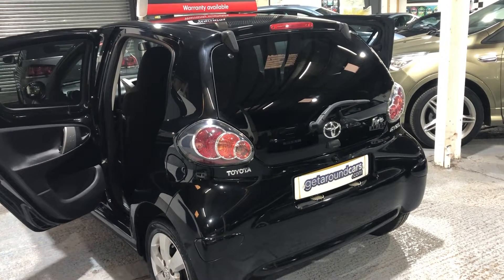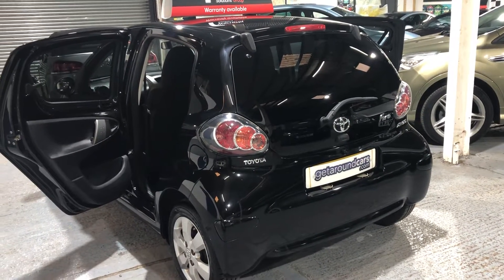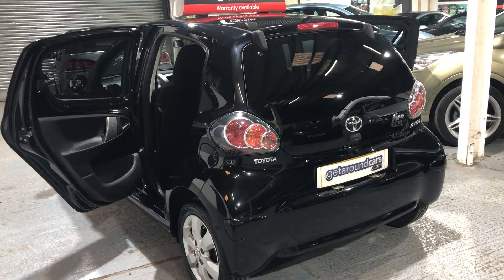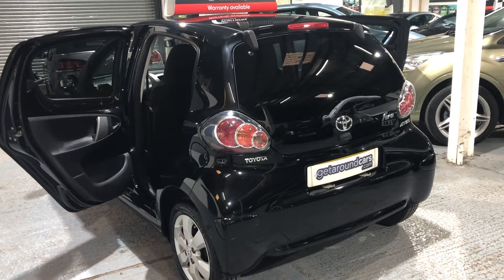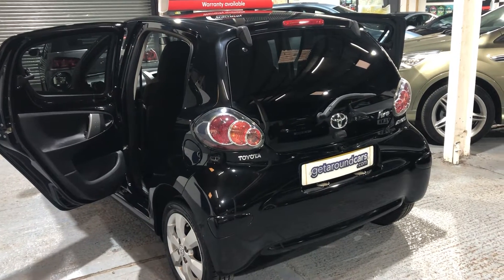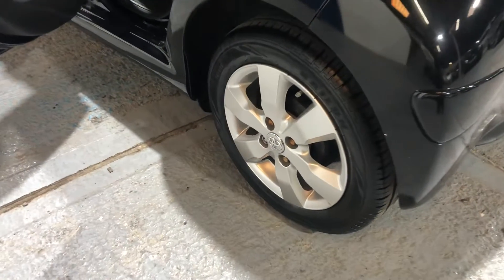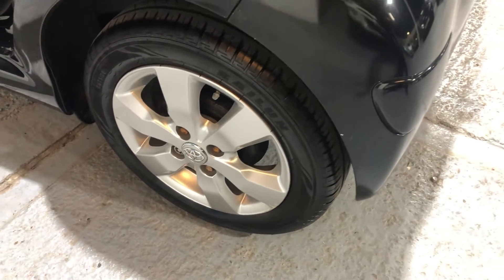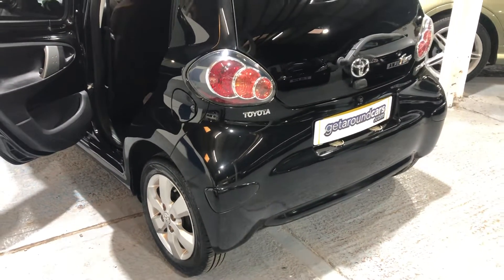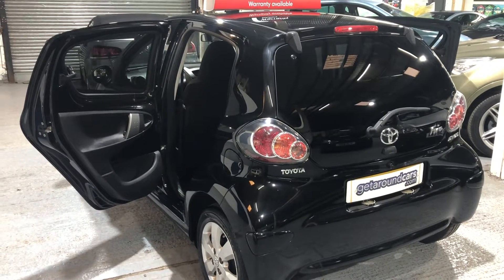Insurance for a younger driver is a little more respectable. I can't say it's cheap because no insurance nowadays seems to be affordable, but the iGo seems to be one of the most popular selling cars for the younger driver, and they like it in black as well. It's got great looking alloy wheels as you can see. Service-wise, the vehicle has got full Toyota main dealer service history with eight services stamped in the service book.